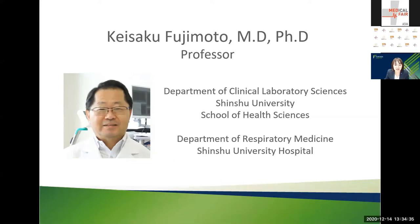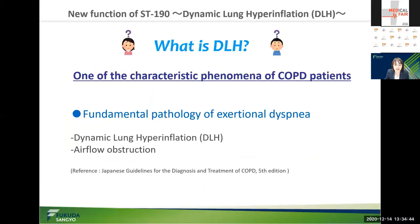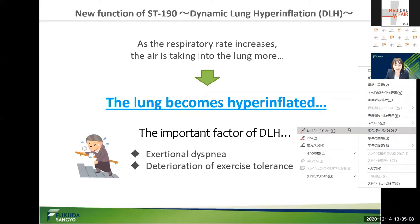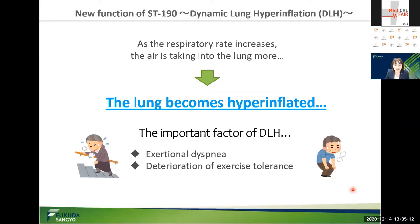I'd like to explain about dynamic lung hyperinflation, so-called DLH. DLH is one of the characteristic phenomena of COPD patients. It is said that the fundamental pathology that causes exertional symptoms in COPD patients is DLH and airflow obstruction. When inhaled air increases in the lungs as the respiratory rate increases, the lungs become hyperinflated, and this is also a critical factor of exertional symptoms and deterioration of exercise tolerance in COPD patients.